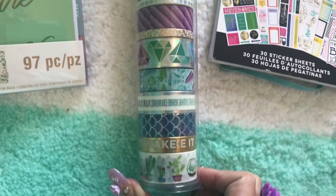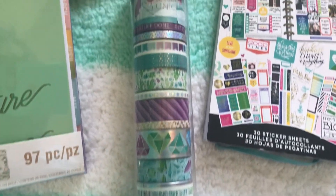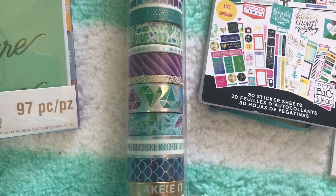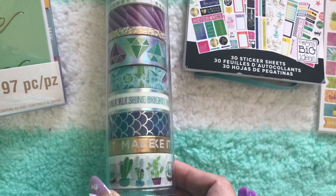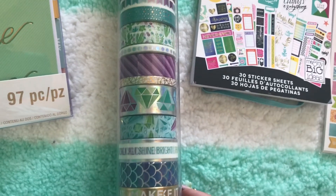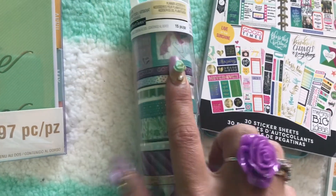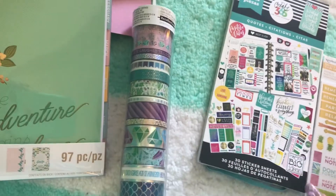I also picked up this washi tube for her that I showed in my washi aisle tour. It is just so gorgeous — love the color themes, the way turquoise and purple look together. They've even thrown in a green, a blue, and a gold, and they all work so well together. It's got cactuses, beautiful diamonds, foil, and unicorns — so what more do you want, right?